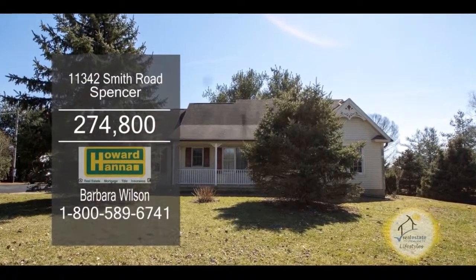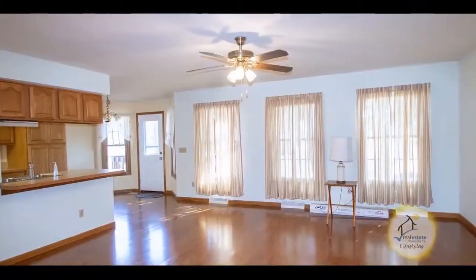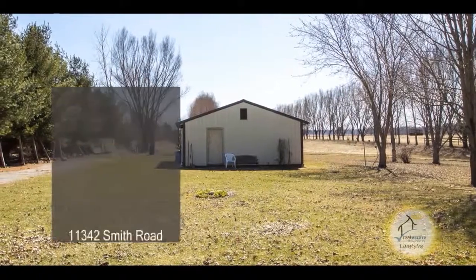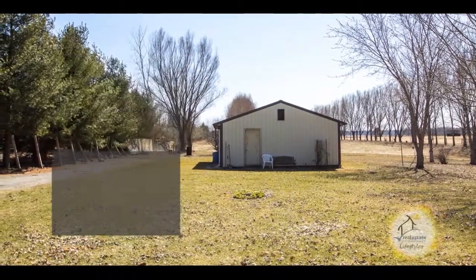This inviting three-bedroom, two-and-a-half bath home in Spencer is nestled on five-plus acres of land. The spacious great room has hardwood floors. The eating kitchen features auto pull-off doors and two pantries. You'll appreciate the 24 by 34 storage barn that includes a concrete floor and electricity.